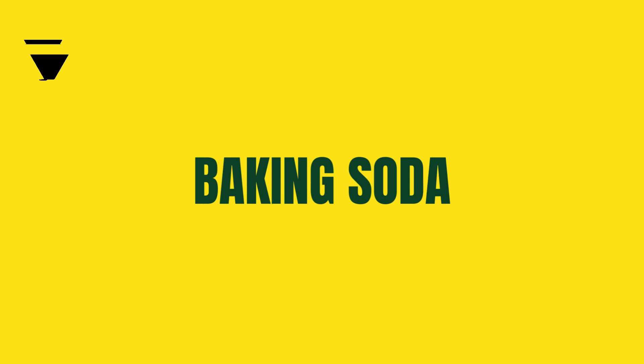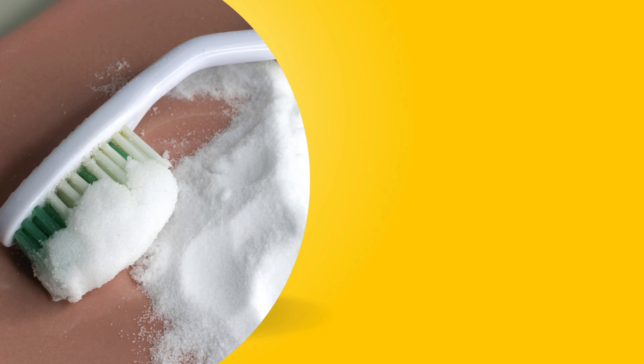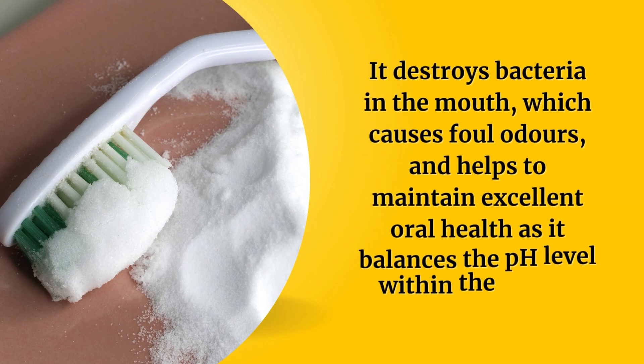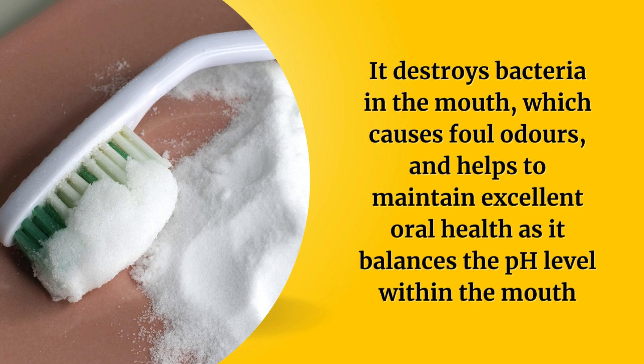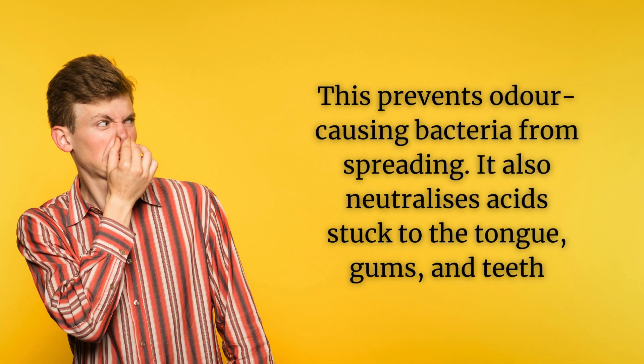Number three: baking soda — our third secret weapon. Baking soda is a powerful ally in the fight against bad breath. It destroys bacteria in the mouth which causes foul odors, and helps maintain excellent oral health as it balances the pH level within the mouth. This prevents odor-causing bacteria from spreading, and it also neutralizes acids stuck to the tongue, gums, and teeth.